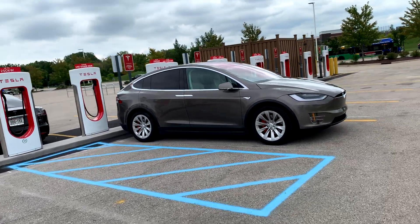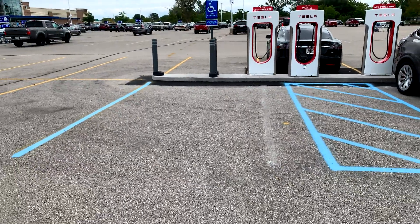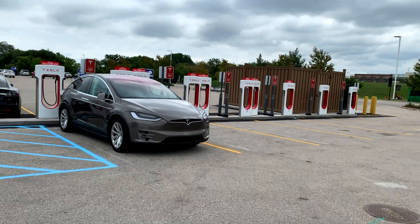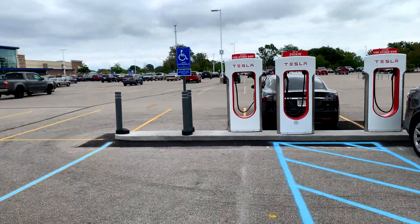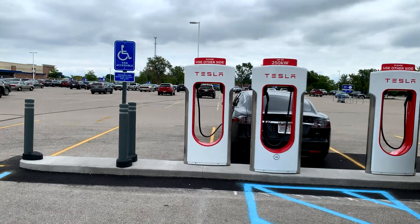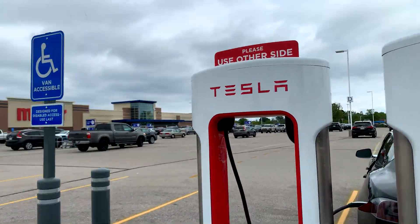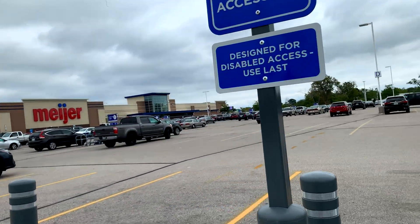There are 12 V3 stalls. Unfortunately no pull-ins for trailers, although you can kind of park sideways at that one right there. This one also has something kind of unique — a handicap space, which is now popping up at a lot of newer locations. It says 'use last,' van accessible, designed for disabled access.